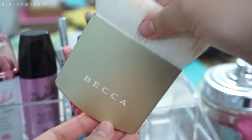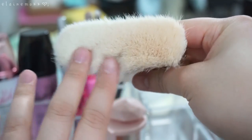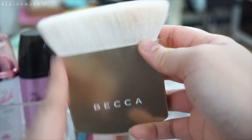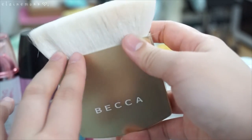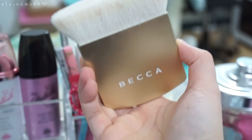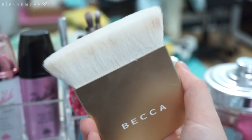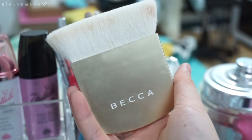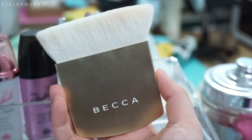This is the Becca One Perfecting Brush in the limited gold edition. I love this for traveling — look at all that powder, I need to wash it. The issue is it doesn't come with its own carrying case; I have to keep the little cardboard box it came in, which can get banged up and break easily. I'm debating whether I want to keep this — it's a very convenient brush but not so convenient for traveling.